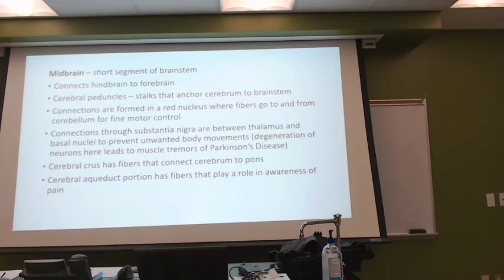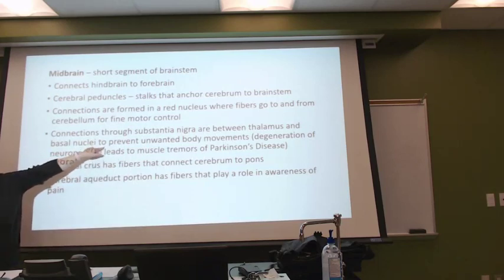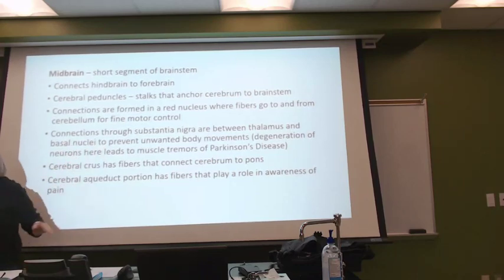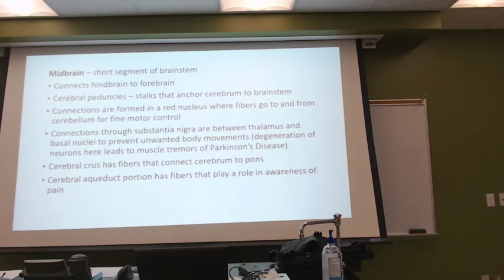In areas of basal nuclei and the thalamus, we have the ability to help keep body movements smooth. Research is showing that these areas where we find basal nuclei — their degeneration is leading to the muscle tremors of stuff like Parkinson's disease. And if you know anyone who's ever had Parkinson's disease, it's horrible.